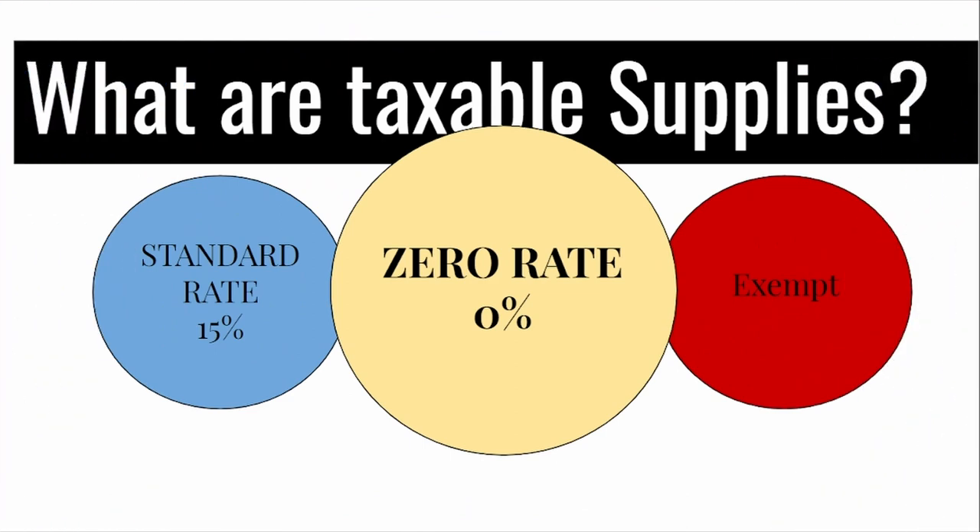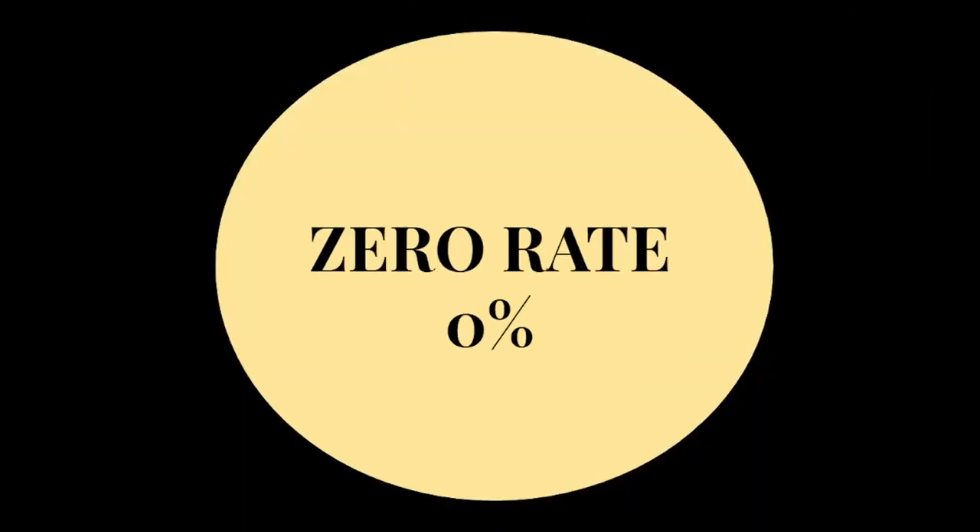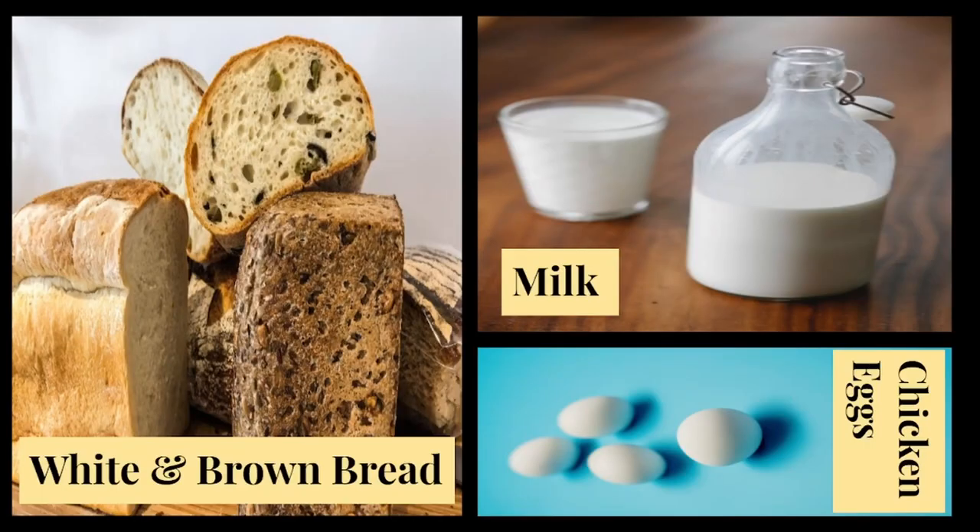Next up, let's look at a zero rated supply. These are items such as white bread and brown bread, as well as white bread and brown bread flour. Milk, which includes powdered milk and cultured milk, as well as chicken eggs. Note that if you were buying a zero rated item as part of a meal, then it will be charged at a standard rate. So if you go to the roadhouse and you order yourself a toasted sandwich and a milkshake, you will be taxed on those items.